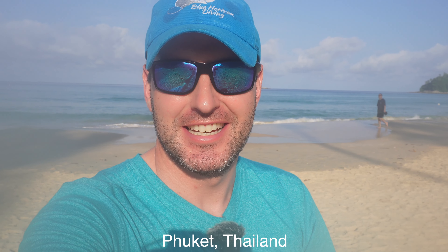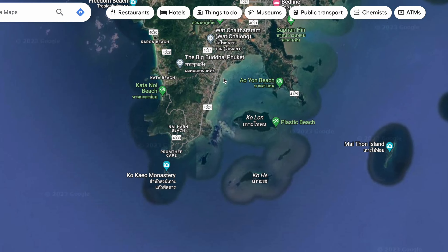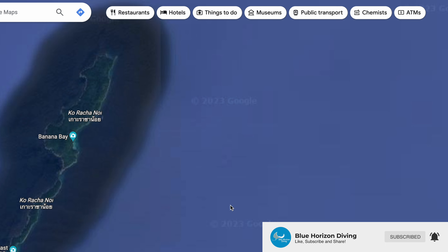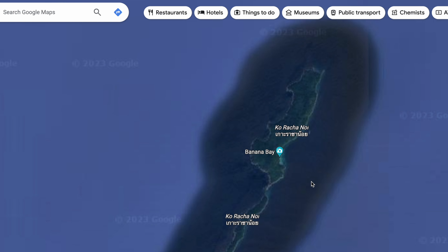Hey guys, welcome from beautiful Kara Beach in Phuket, Thailand. Holly's here doing a course director prep course, but I've got a few days diving. Today we're going to go out and check out Racha Yai and Racha Noi islands, which had schools of barracuda and really cool little live critters. Let's jump in and go check out this awesome little dive site on these beautiful islands in Thailand.